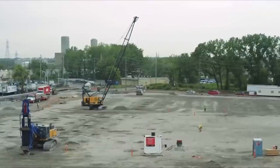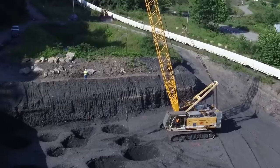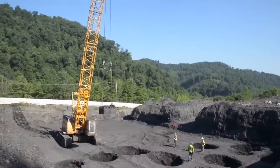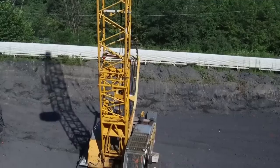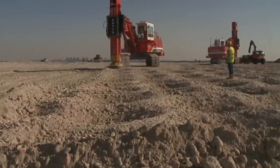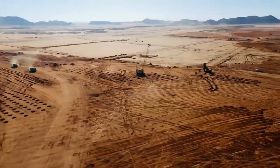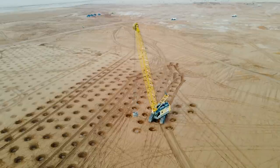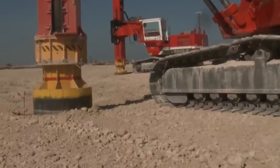Furthermore, the use of dynamic compaction by Menard USA underscores the company's commitment to providing comprehensive and effective ground improvement solutions. The technique's ability to significantly improve soil properties while reducing the environmental impact of construction operations is a testament to its effectiveness. At the heart of it all, the dynamic compaction method employed by Menard USA at the Eagle Mine signifies the fusion of innovative engineering and environmental responsibility in the field of ground improvement.